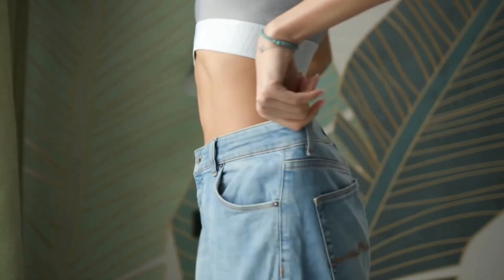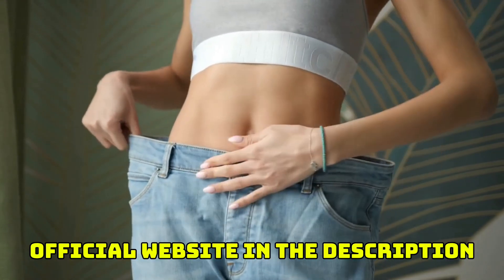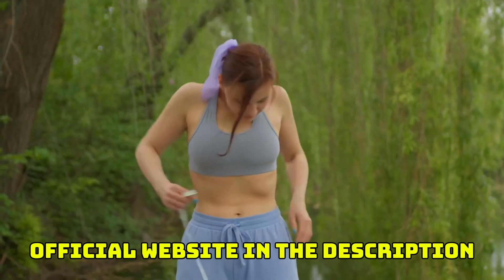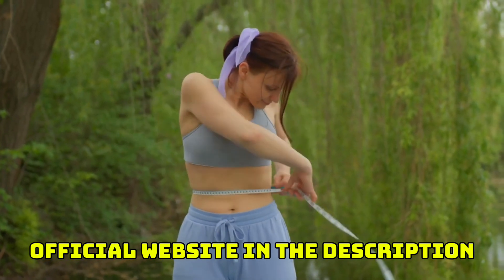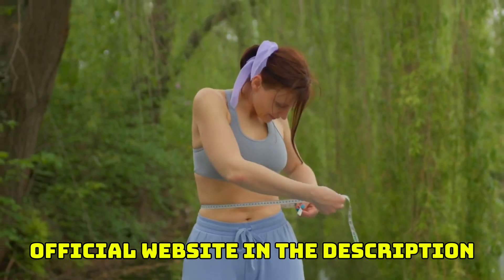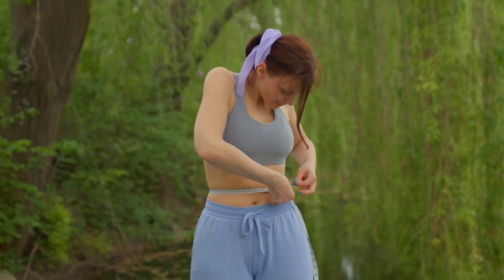If you watched this video to the end and you think you need more information, I'm going to leave the link for the official website just below in the description of this video. All you have to do is go to the description box and click on the link below — it'll go directly to their official website where you can find all the complete information about this supplement. But stay with me because the warnings and alerts will be available only on this video.